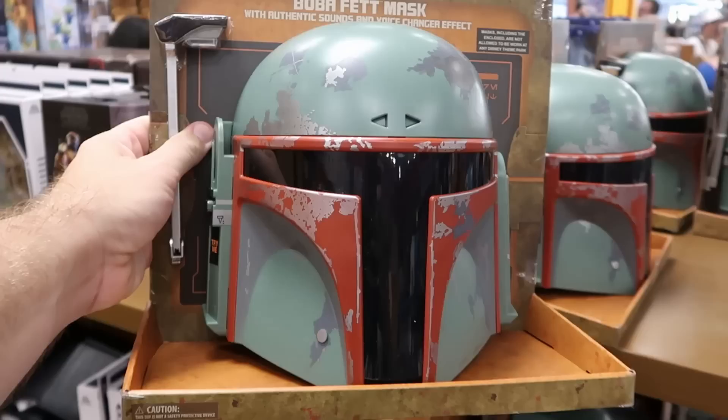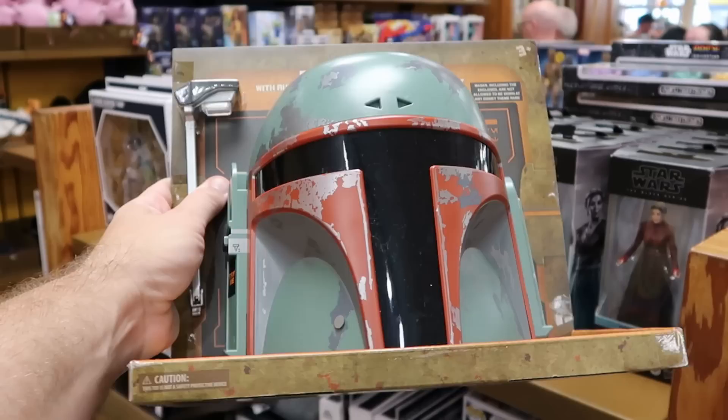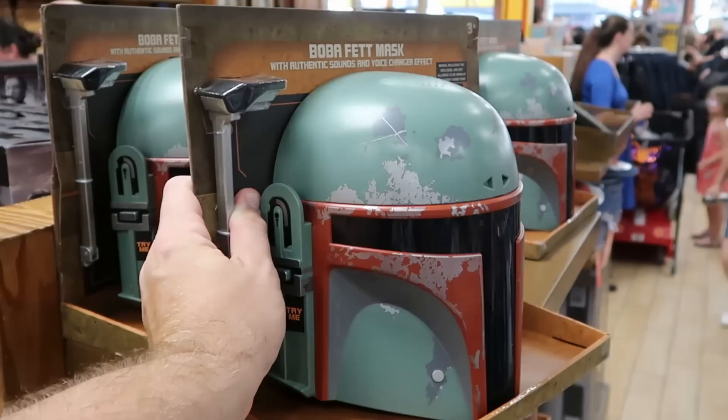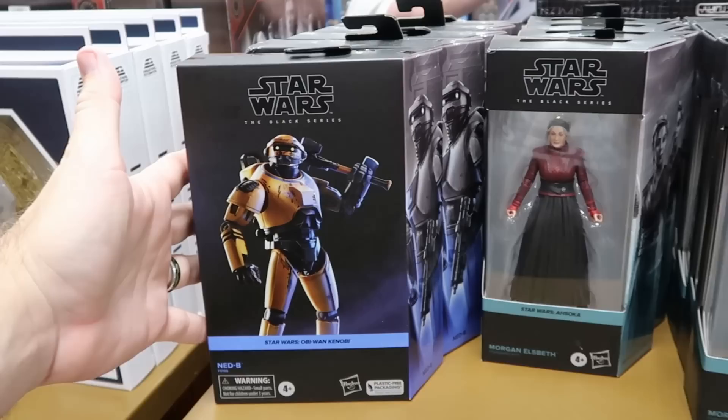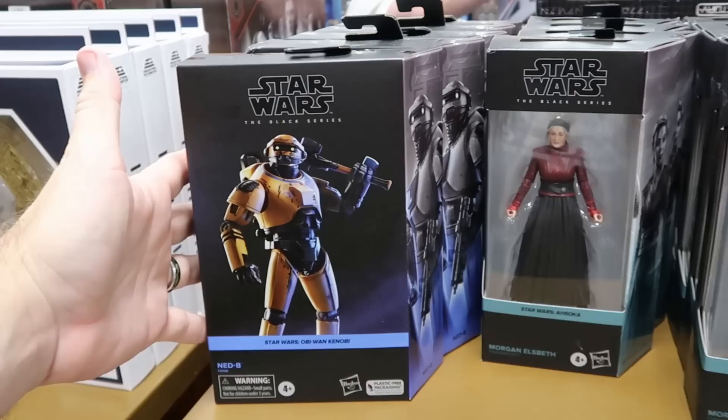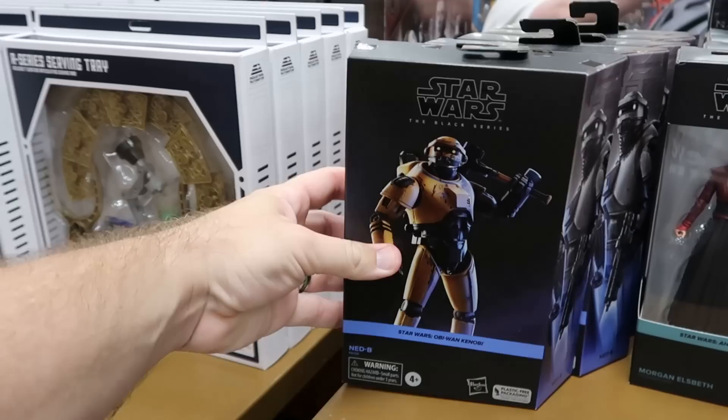Also here is a huge Boba Fett mask with authentic sounds and voice changing effect — really, really cool from Star Wars Galaxy's Edge — $15 from $35, and they have a very good selection. Over here are some Star Wars Black Series figures — they have Morgan Elspeth from Ahsoka for $20 from $25. They still have some of the NED-B droids from Star Wars Obi-Wan Kenobi, also part of the Black Series for $25.